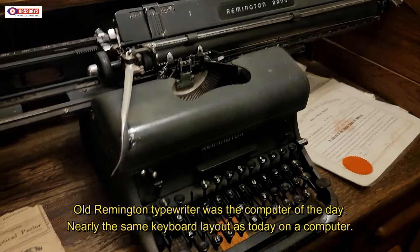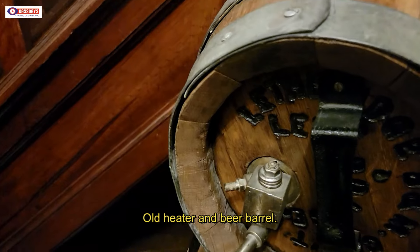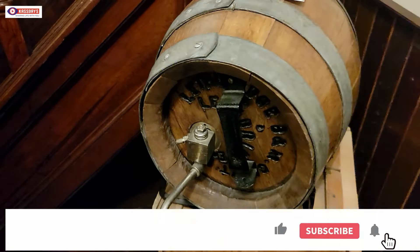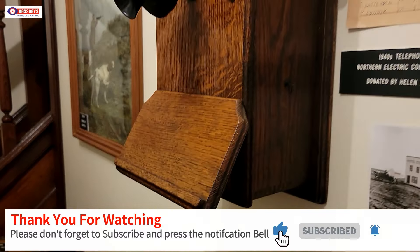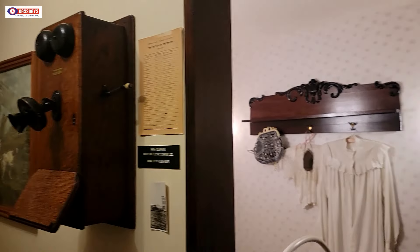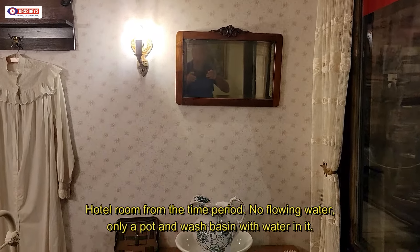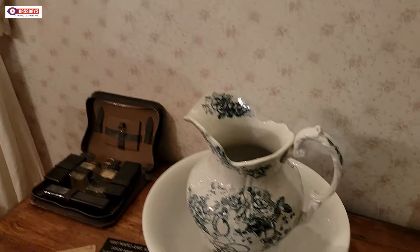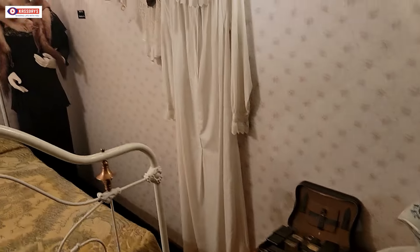I guess here we have the computer of the day. There's a heating source to keep warm a little bit, and apparently this is some kind of a beer barrel. Check out this phone here — quite different from what you have these days. Now we're going to enter the room. There were no toilets or flowing water, so you had a wash basin with a pot of water, some soap, and a mirror. That's how you cleaned up in those days.